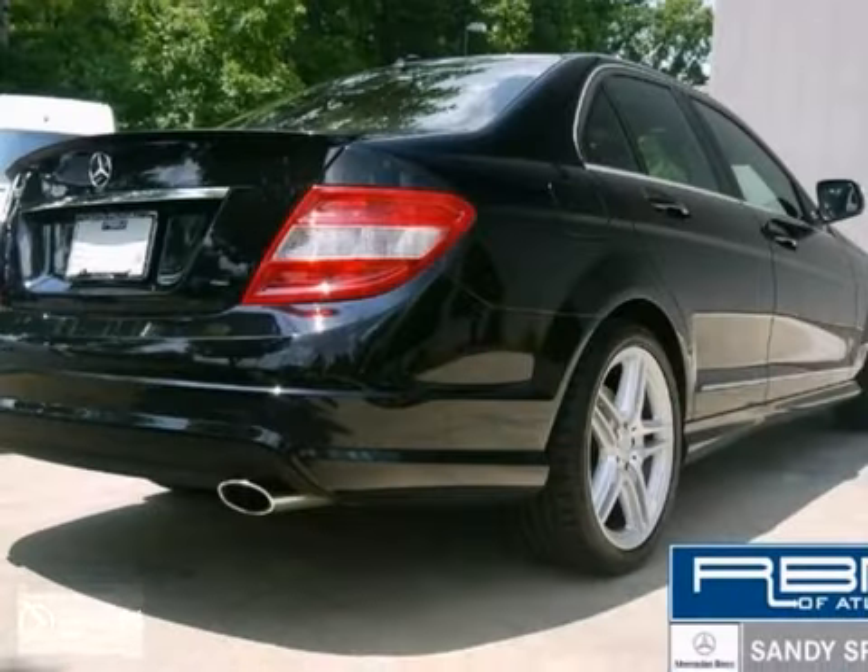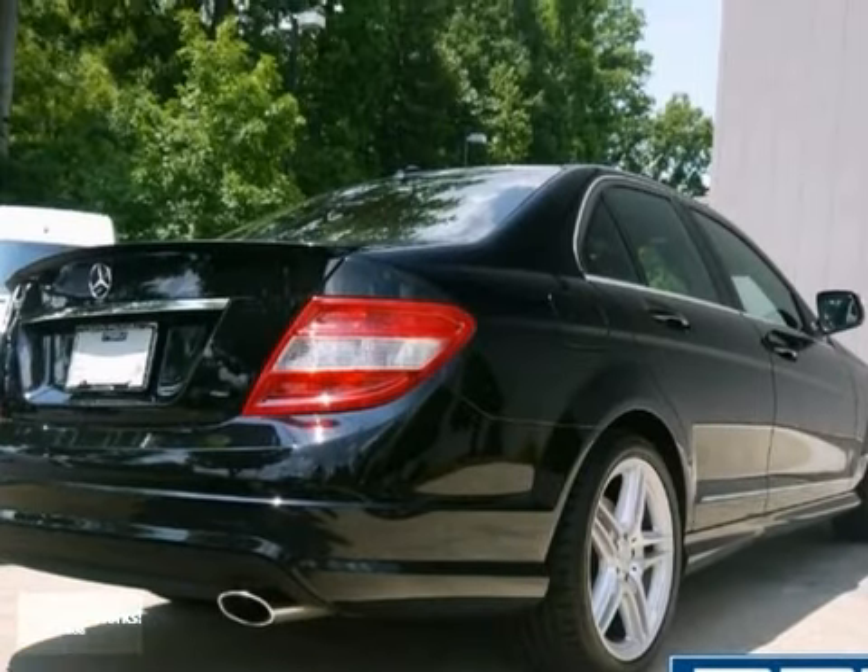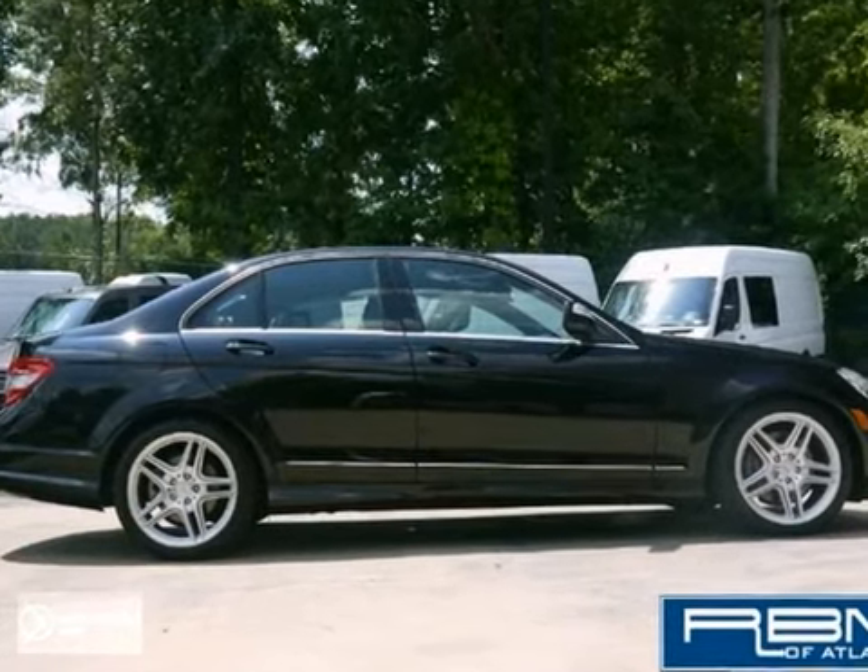Add to that heated leather seats, alloy wheels and privacy glass and you have an attractive Mercedes-Benz looking for a new home.